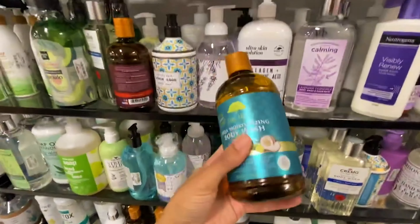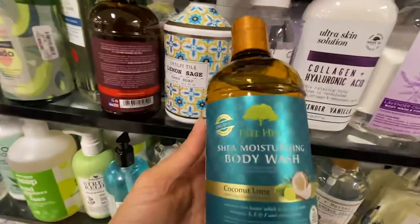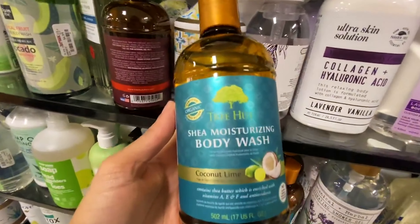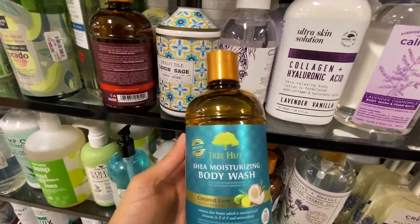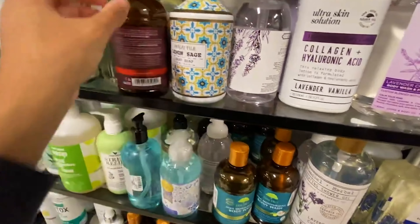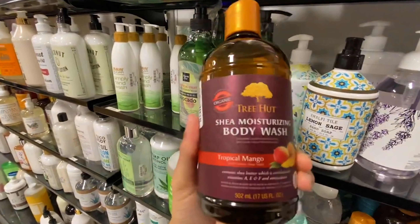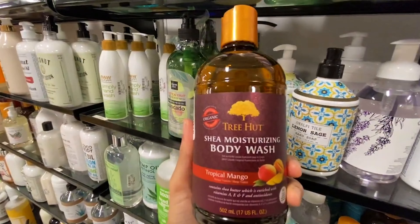All right, we're back with a shop with me — we're in TJ Maxx today. I'm super excited. This first one I'm showing you is the Coconut Lime by Tree Hut. Wow, this smells so amazing — it literally smells like a mojito or margarita, some drink I haven't had for a very long time.